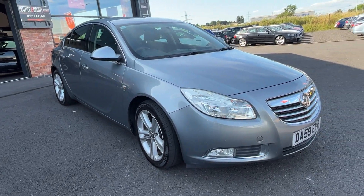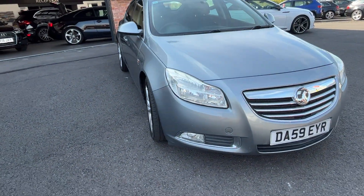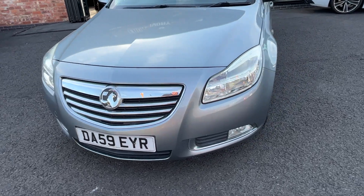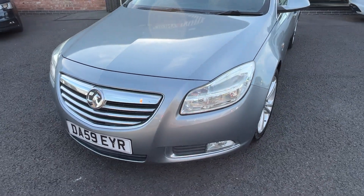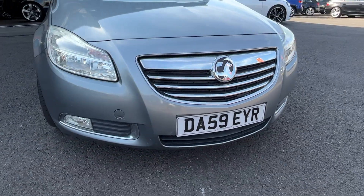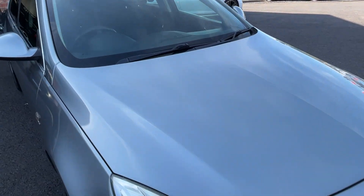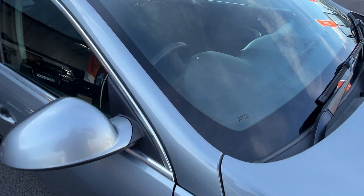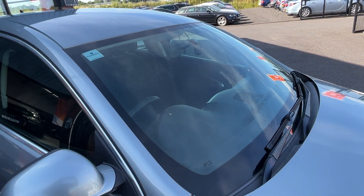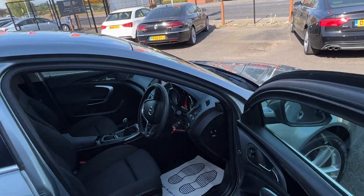Coming around the front bumper — no nasty scuffs or scrapes, just the usual light stone chipping. No damage to the grills, the lights or the fog lights. The bonnet is in good condition. The front screen has got a chip in it — should be able to fill and repair it the best we can.